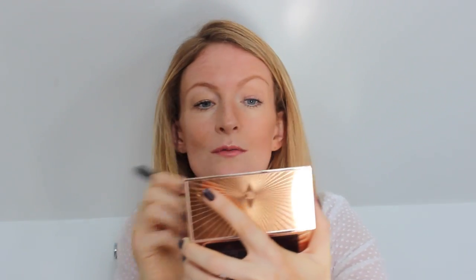The highlighter is again a powder, very easy to use. Place it on the tops of the cheekbones. And there you go — a little bit of sculpting.